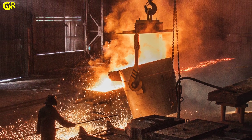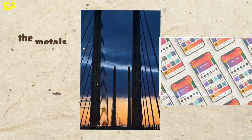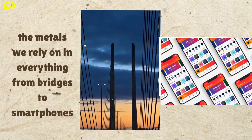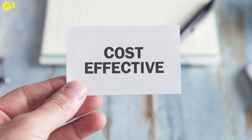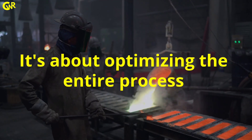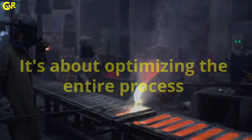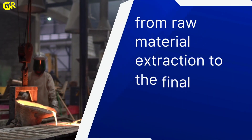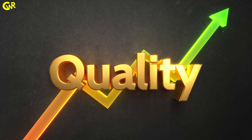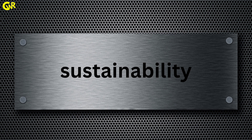Essentially, metallurgists ensure that the metals we rely on in everything, from bridges to smartphones, are strong, durable, and cost-effective. This field isn't just about making a metal object — it's about optimizing the entire process, from raw material extraction to the final manufacturing stage, ensuring efficiency, quality, and sustainability in products.